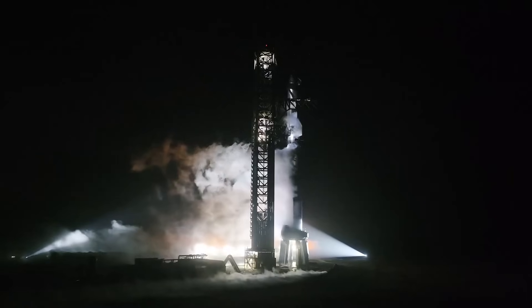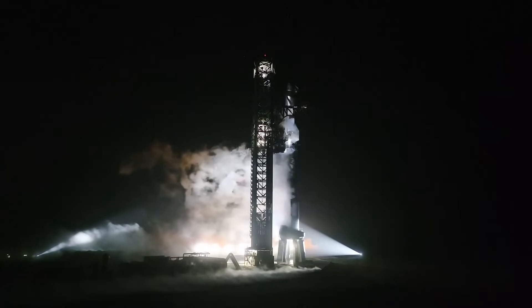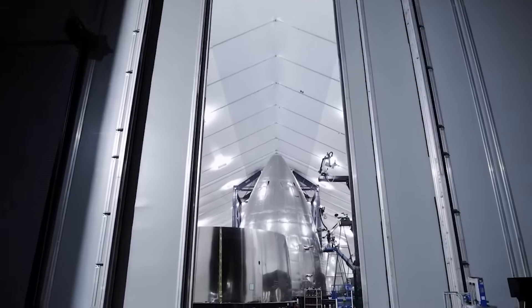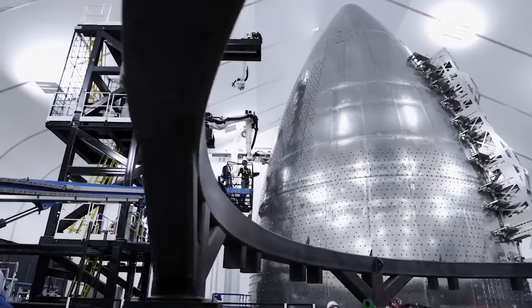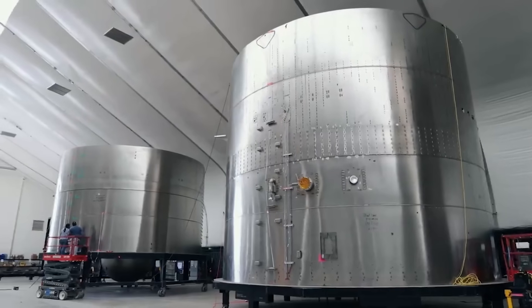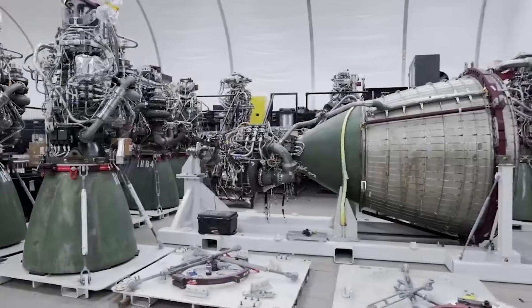It's clear that SpaceX is confident in its hardware and is excited for the next attempt. Even though there have only been two launches so far, they've shown improvement going from an initial flight with a long list of problems to getting past stage separation. If they continue this pattern for IFT-3, it's very possible we watch a fully successful test flight.